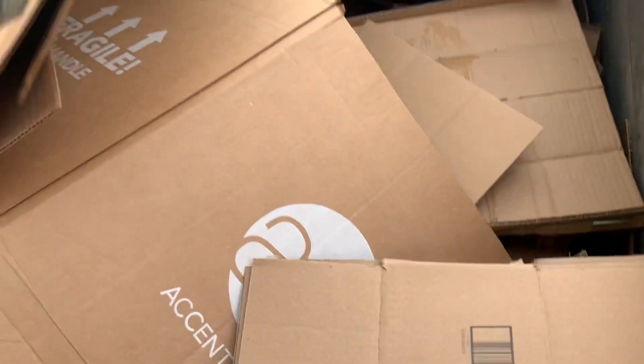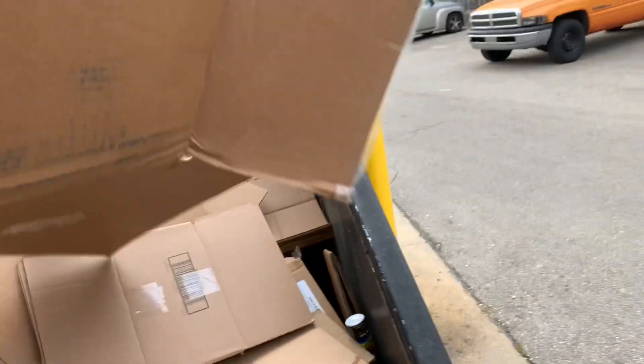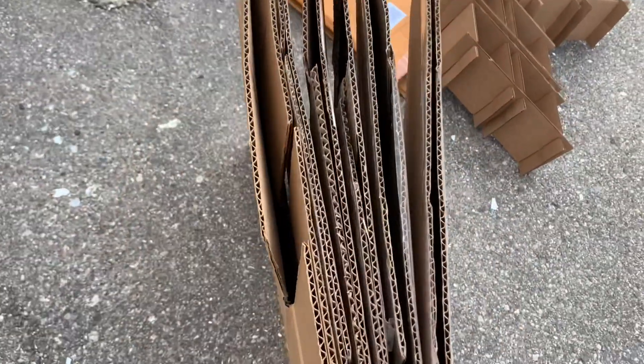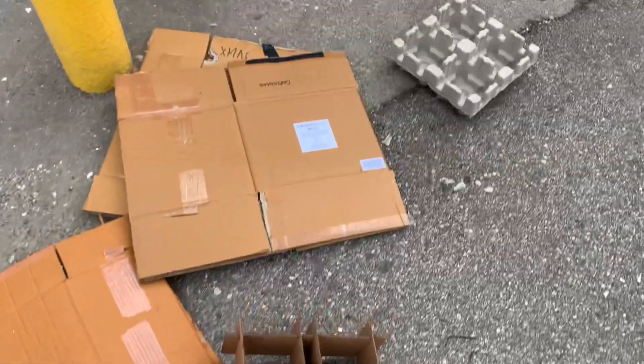The nice thing about dumpster diving for cardboard is that it's typically just cardboard in here — no trash to get really filthy with. There are some paint strips from repainting the outside wall. The ones I really need are like this size here. What I usually do is make a stack of the similarly-sized ones and get them home. Didn't find a lot of big ones — just these two — but they're pretty solid size and higher quality cardboard, plus some dividers.